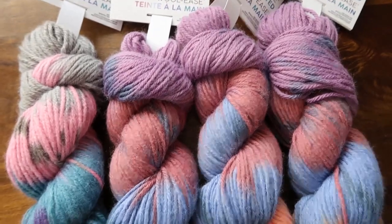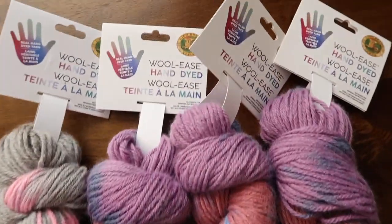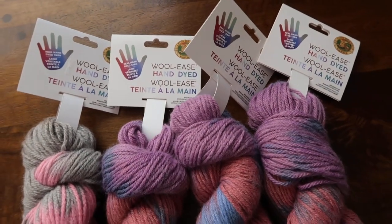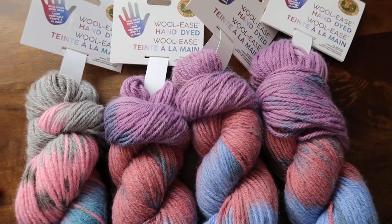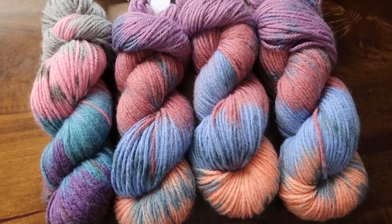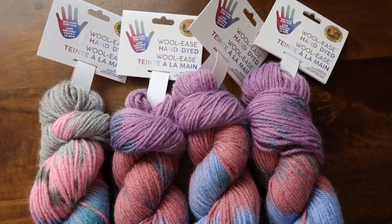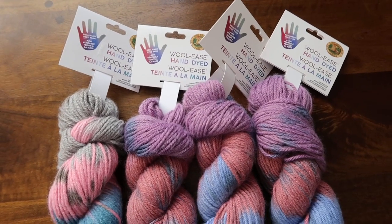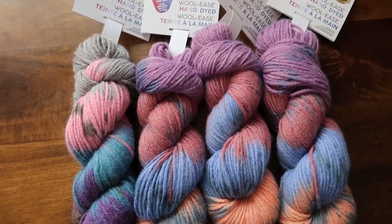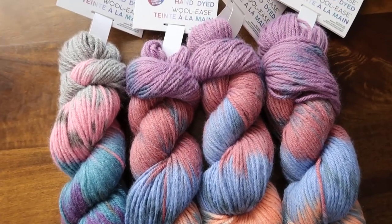These yarns would be fantastic for something like that, or even like a blanket or blanket edging. I'm sure whoever the winner is will find something awesome to make with this. Thank you to everyone who has subscribed to my channel — please make sure you have your notifications on so you know when I release videos and when I pick winners.